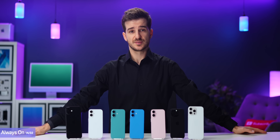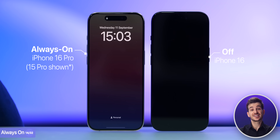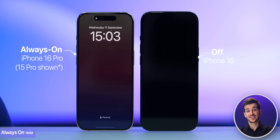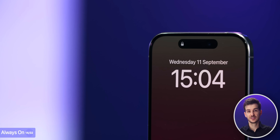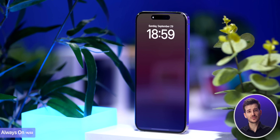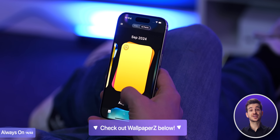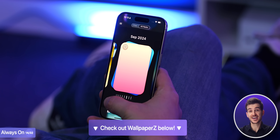Another reason, although smaller, is always-on display. Just like on almost every Android phone out there, the display stays on even when your iPhone is locked in a low power mode, so you can still see your time, your notifications, and your wallpaper.